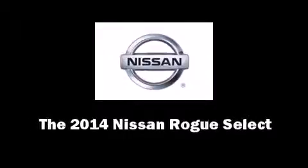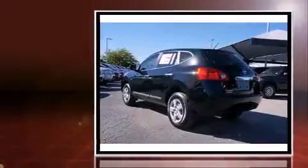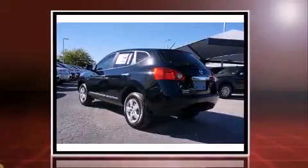Introducing the 2014 Nissan Rogue Select. It features an automatic transmission, front-wheel drive, and a 2.5-liter four-cylinder engine.